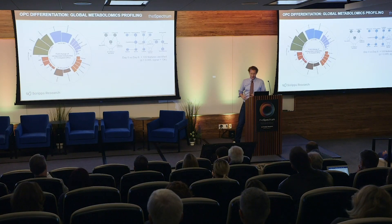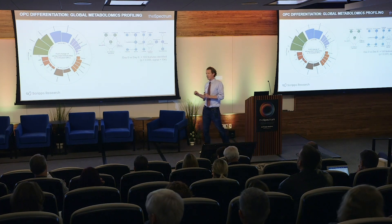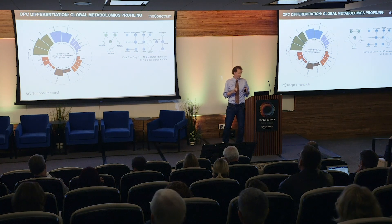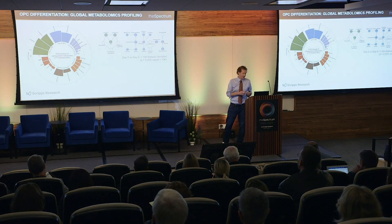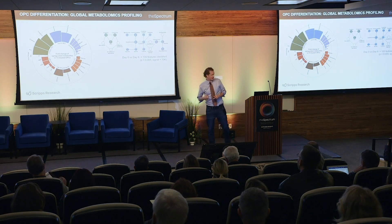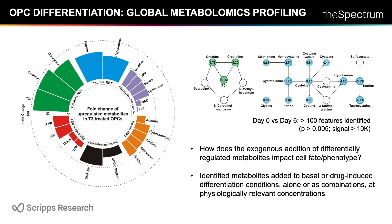From our screening of the ReFRAME collection, we've identified at least eight hit classes currently being evaluated in preclinical models to identify an optimal combination therapy. An alternative approach our lab developed in collaboration with Gary Siuzdak involves global metabolomics analysis comparing undifferentiated OPCs versus mature myelinating oligodendrocytes, identifying differentially regulated metabolites, and then asking what happens if we add those metabolites back or modulate those regulated pathways.